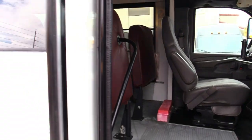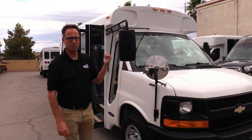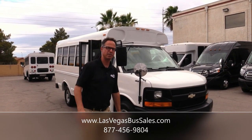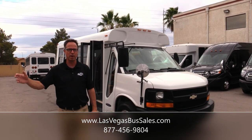The driver's seat looks great. There it is — 27,000 miles. Hard to believe on a 2006 small bus: 14 passengers, 4.8 out of the hood. If you'd like more details, come visit us at LasVegasBusSales.com or call us at 877-456-9804. Have a nice day.